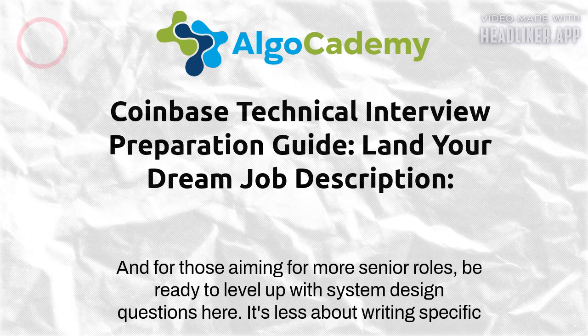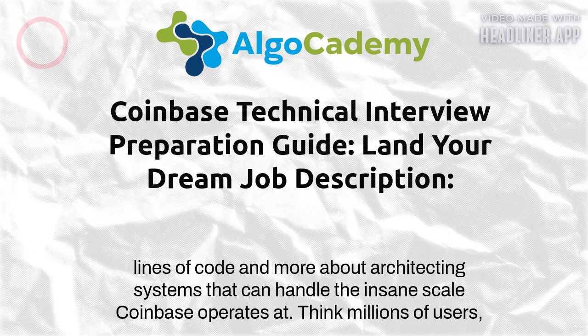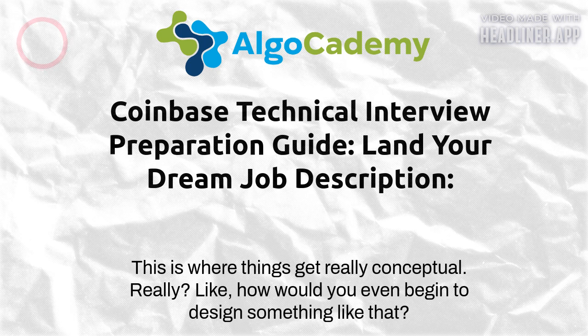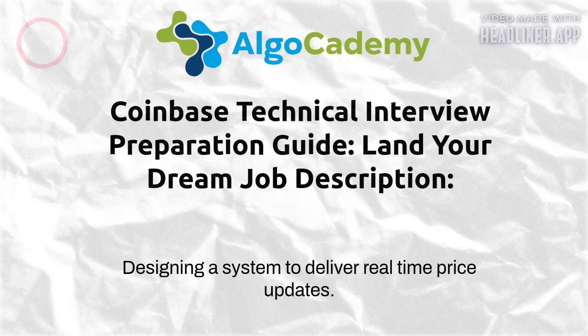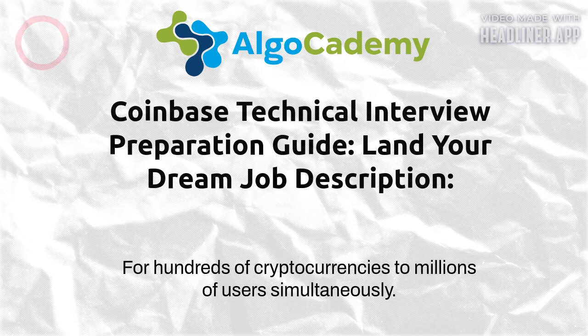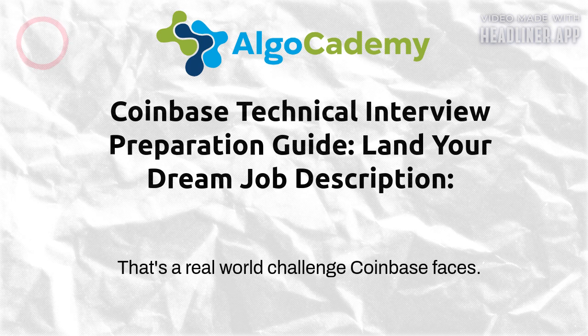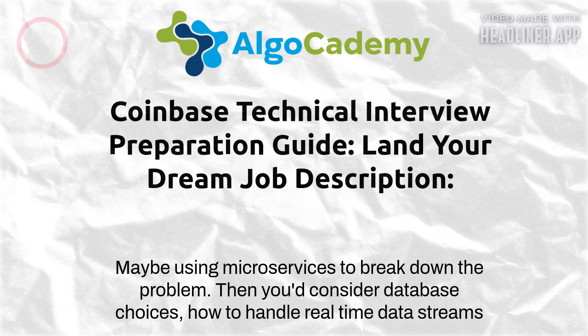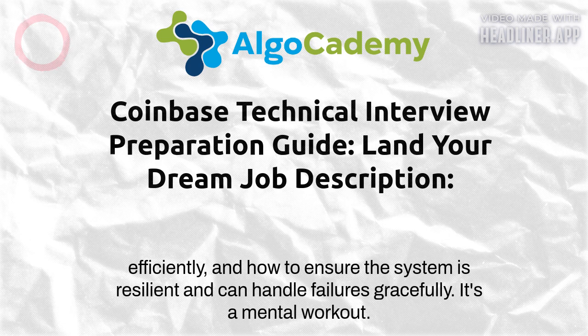It's not just about getting the right answer — it's about showing how you think, how you break down a problem, and how you optimize your solution. For those aiming for more senior roles, be ready to level up with system design questions. Here it's less about writing specific lines of code and more about architecting systems that can handle the insane scale Coinbase operates at — millions of users, real-time transactions, rock-solid security. Think microservices to break down the problem, database choices, and how to handle real-time data streams efficiently.